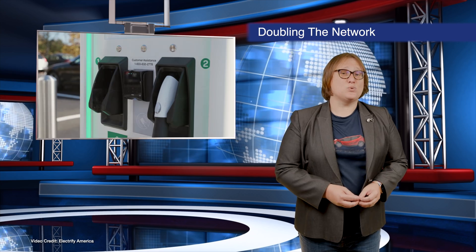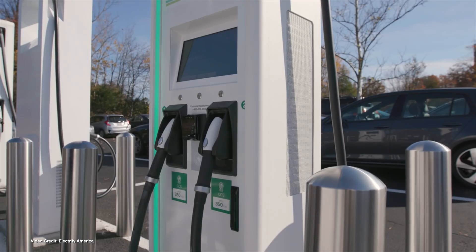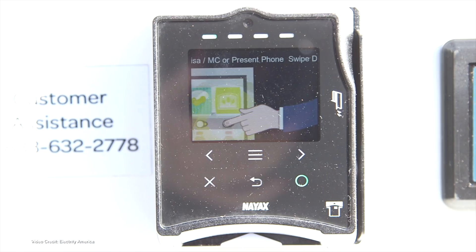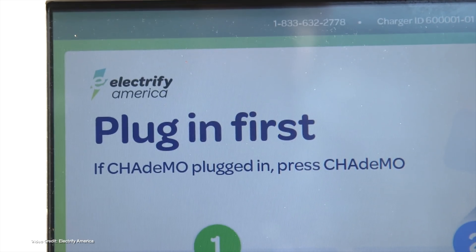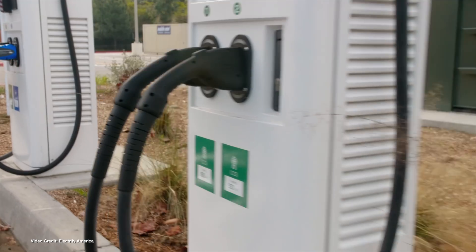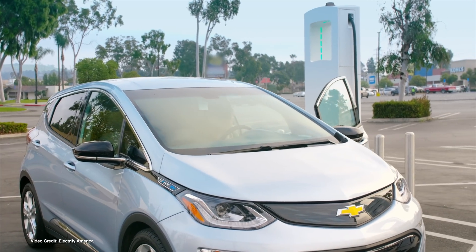Electrify America announced this week that it would expand the size of its current network in the U.S. by twenty-twenty-five, growing the number of locations served from eight hundred to seventeen hundred, and the number of charging stalls from three-and-a-half thousand to nine-and-a-half thousand. The expansion was made possible by a larger-than-expected cash injection from Volkswagen, who was originally forced by the courts to put more than two billion dollars into the company as penance for Dieselgate. Volkswagen is also rumored to be looking for partners to help expand the network further, in a move which could see Electrify America become jointly owned by many different OEMs.